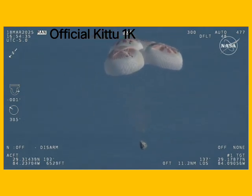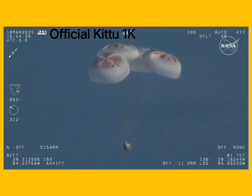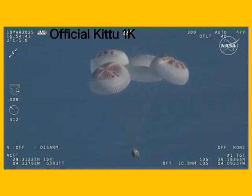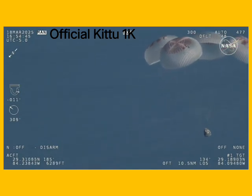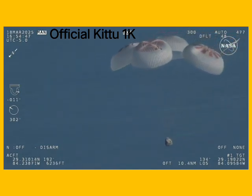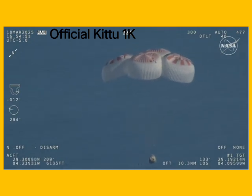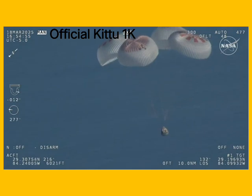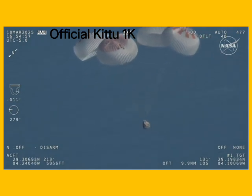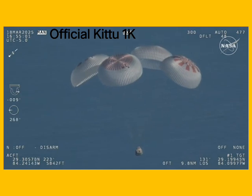Now awaiting visuals of splashdown. Freedom, 1,000. We'll start to hear Commander Nick Haig calling out the altitude of the Dragon capsule from here on out. You can see those parachutes continuing to slow the Dragon capsule down.